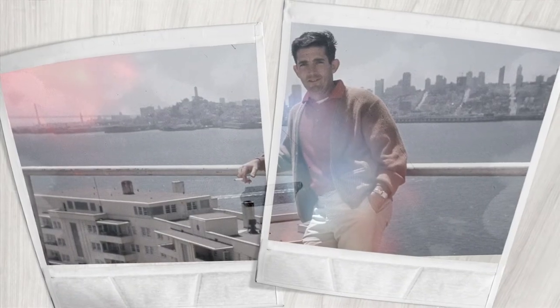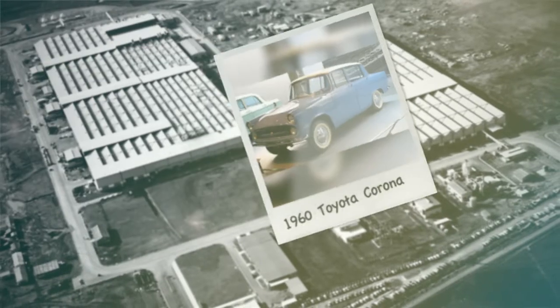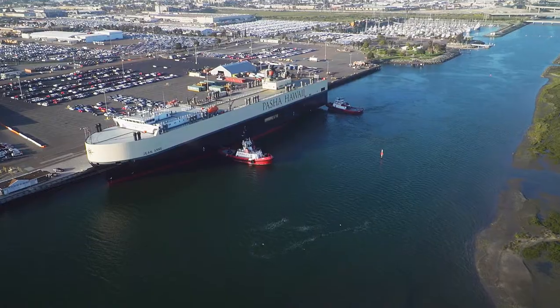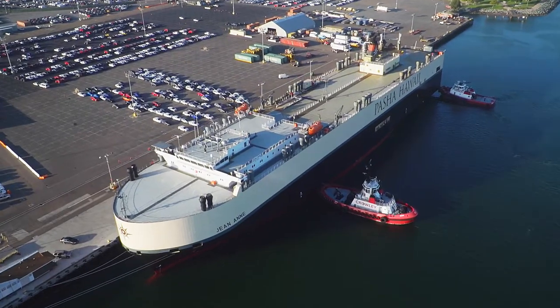When I was about 22 or 23 years old, a friend of mine and I bid on some piers at Fort Mason. But a year later, the president of Toyota — then a very small company, a startup with Corollas — asked if we could put their ship over there. Our first ship came into Fort Mason with 200 Toyotas in 1960 or so, and that was the beginning of our terminal and our maritime group.